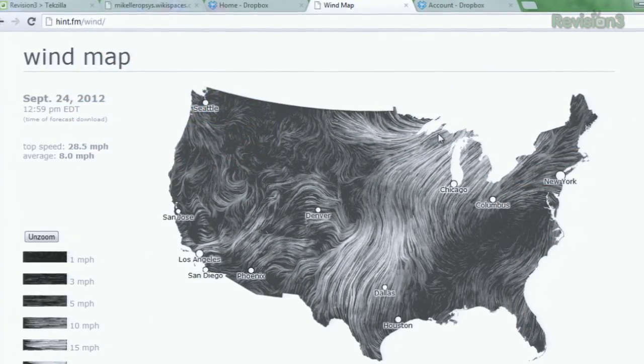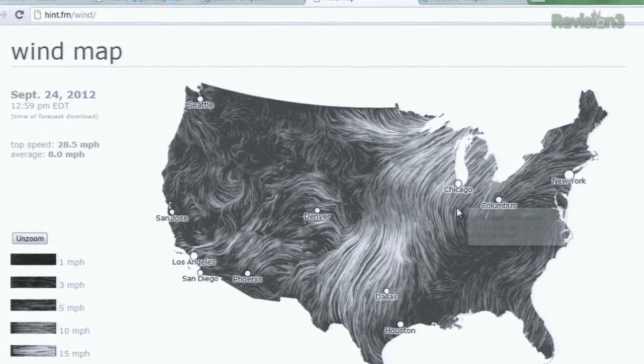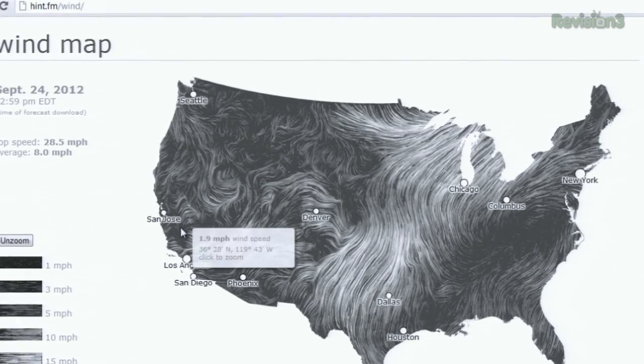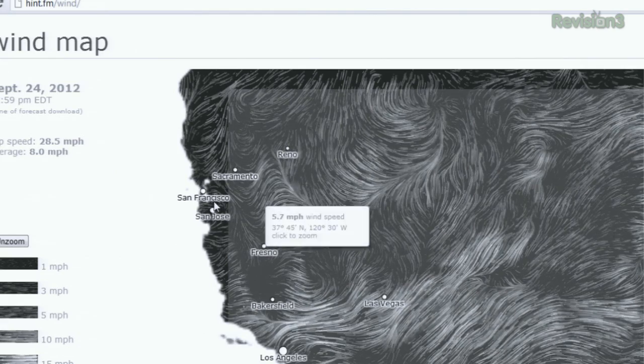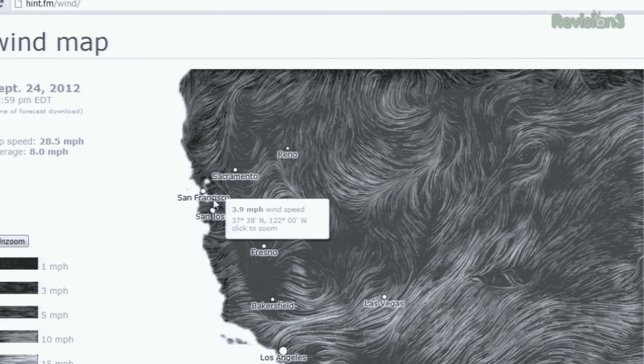Right here you can see a map of the United States and all of these moving lines are actually representations of the wind speed right now. You can basically zoom in on a section of the United States by double-clicking on it, and you can also see current wind conditions by simply hovering your mouse over a specific spot and it will give you the real-time speed of the wind right there.